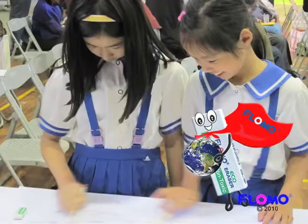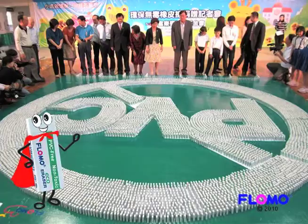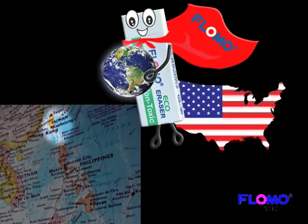All over the world, people are coming together to better the environment with this simple and affordable tool. Over 1 million erasers have been donated in Taiwan and the United States.